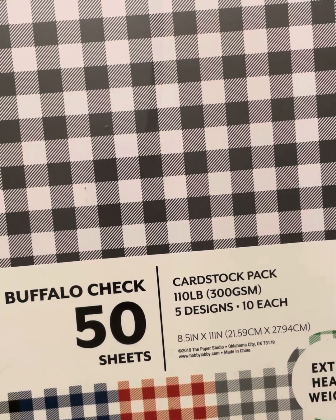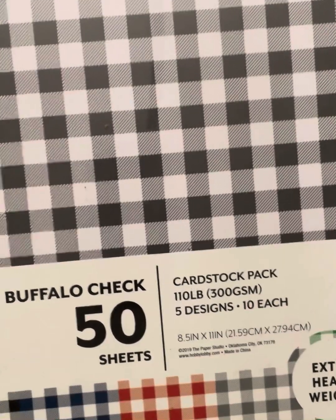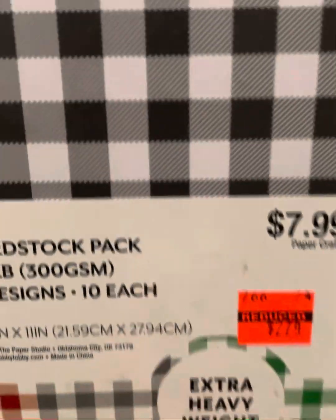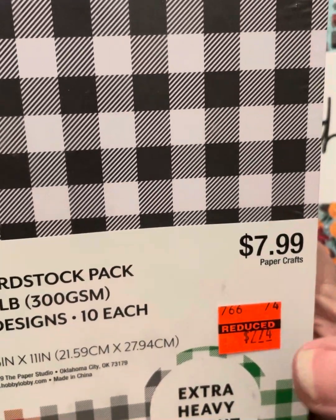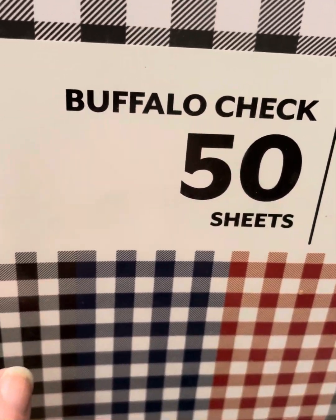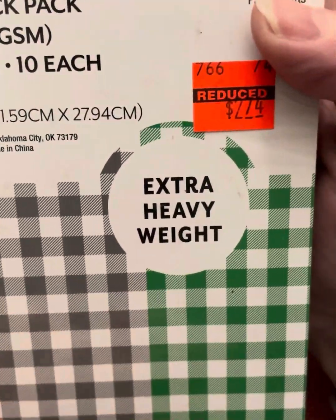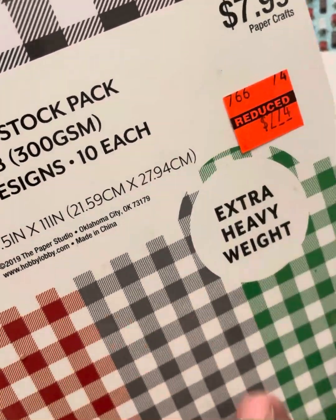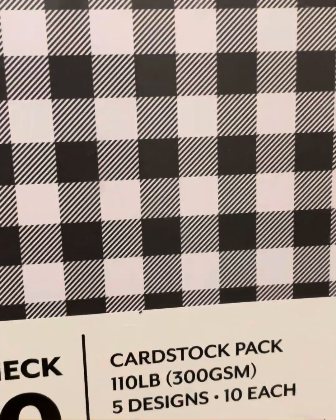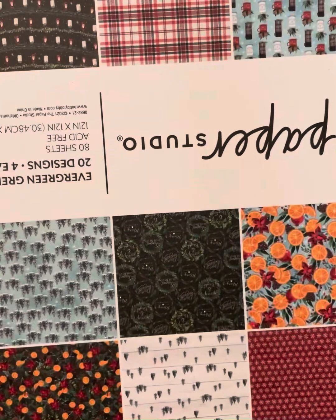I found this in the paper aisle last week. It's $2.74 — extra heavyweight cardstock in these plaid or buffalo check shades. There's black, blue, red, gray, and green. I'm not sure the red and green would work for Christmas — they look more like picnic table items to me. Maybe the gray would work for Christmas.